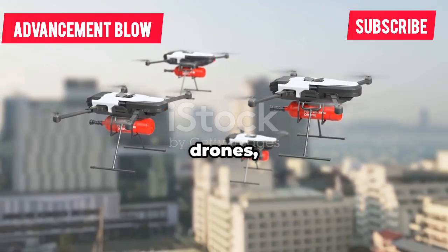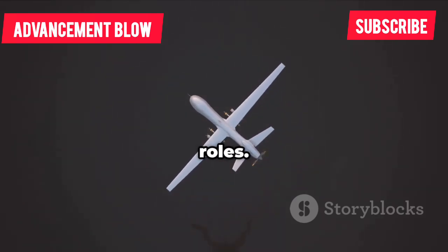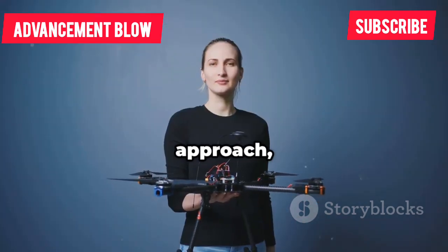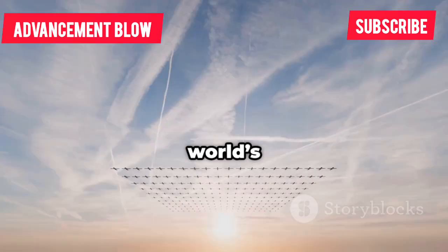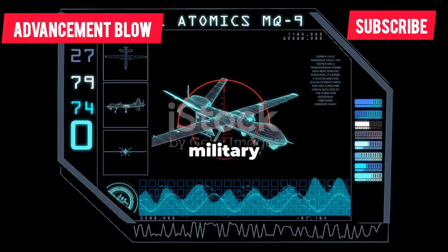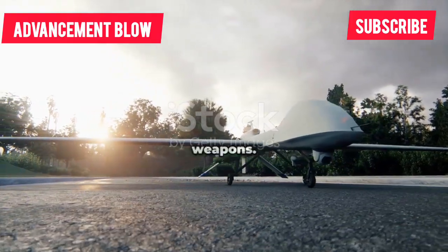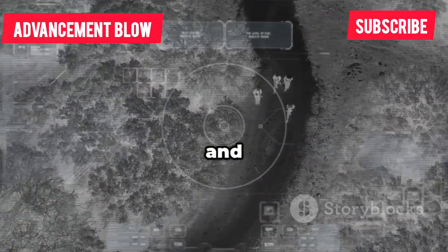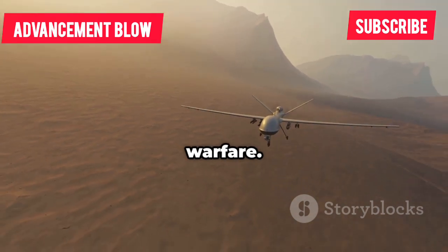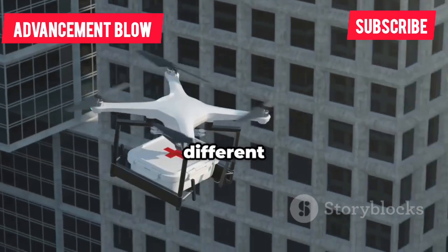China leads in commercial drones, but the global story is bigger. The US, Israel and Europe are developing their own advanced drones, especially for military and surveillance roles. These aren't quadcopters, but large long-endurance machines built for intelligence and strategic missions. The US MQ-9 Reaper is the iconic military drone — fixed wing, not a quadcopter, but a game changer. It can stay airborne for over 27 hours, carrying advanced sensors and precision weapons. The Reaper streams real-time video, tracks targets, and can strike with missiles, all controlled remotely by a ground crew. Its endurance and multi-role capability have redefined modern warfare and set a benchmark for armed surveillance drones worldwide.